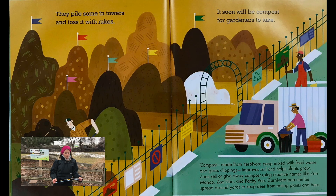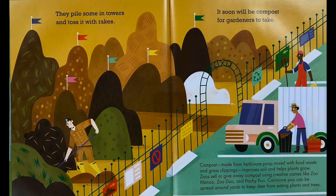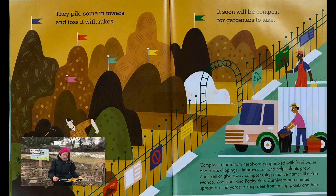They pile some in towers and toss it with rakes — it soon will be compost for gardeners to take. Compost made from herbivore poop mixed with food waste and grass clippings improves soil and helps plants grow. Zoos sell or give away compost using creative names like Zoo Menu, Zoo Dew, and Patchy Poo. Carnivore poo can be spread around yards to keep deer from eating plants and trees.